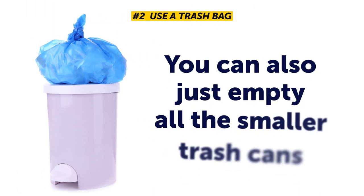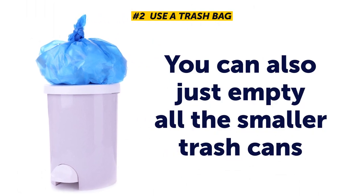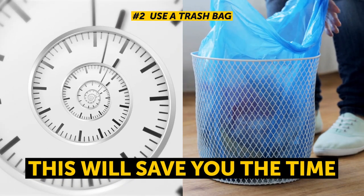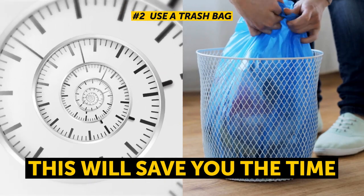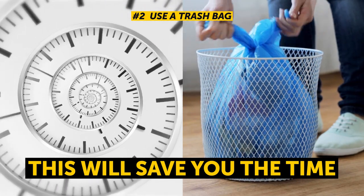You can also just empty all the smaller trash cans, like in the bathroom or work area, into the larger bag. This will save you the time of going around pulling the little bags out, putting in new ones, and carrying them all to the large trash bin.